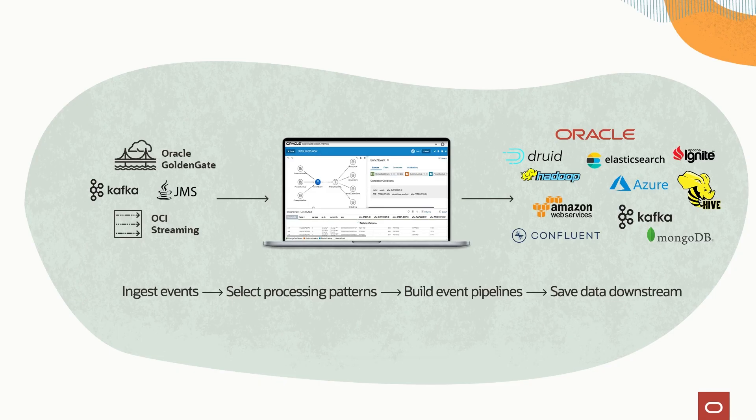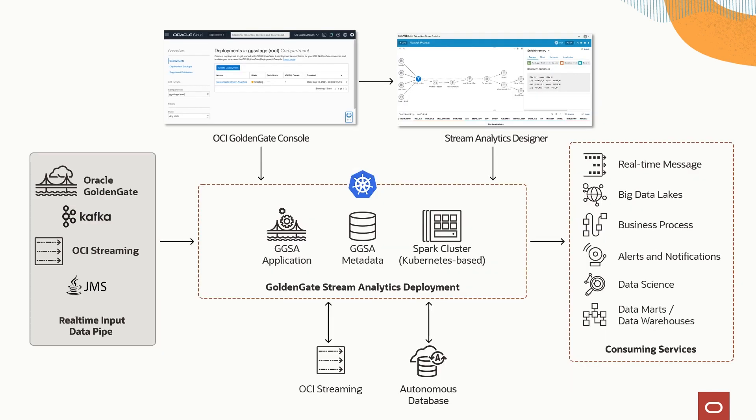For our final piece of news, OCI GoldenGate now supports stream analytics. You can now create event stream processing pipelines using OCI GoldenGate stream analytics. These pipelines can process inputs from GoldenGate extracts, Kafka, or other sources, and join, transform, aggregate, or filter events using patterns and machine learning models. You can then output results to event streams, data stores, or operational dashboards.